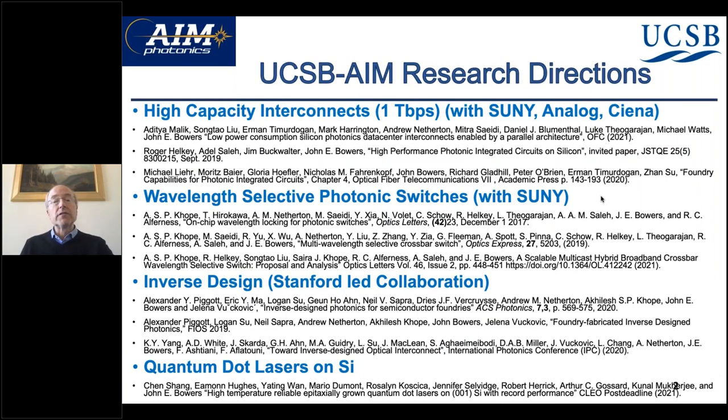There have been four main directions we focused on. The first is very high capacity interconnects — it's a collaboration with SUNY, Analog, and Siena. There are several papers listed here, and I don't really have time to go into much detail, so you can find these on my website or online.